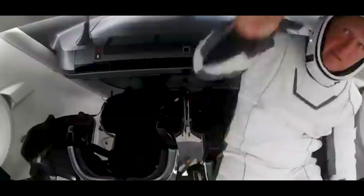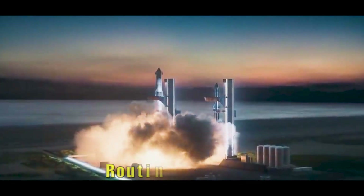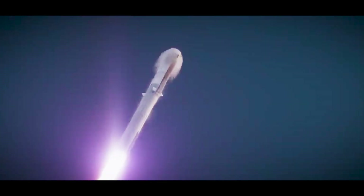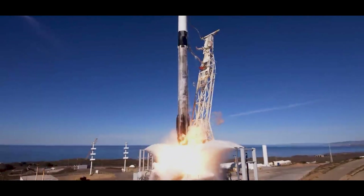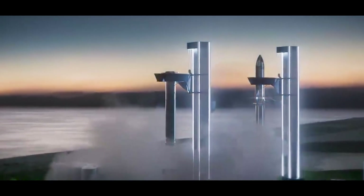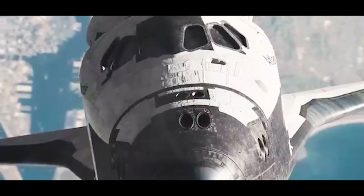SpaceX's goal isn't a record-breaking rocket for the headlines — it's routine access to space. A Starship that can be launched, landed, refueled, and launched again all within hours, not months. Traditional rockets are like throwing away an airplane after every flight; Starship wants to turn rocketry into air travel — fast, reliable, repeatable. The Falcon 9 already made the first stage reusable, but Starship goes further: both upper and lower stages are built to land. The booster uses grid fins to steer back to the launch pad where it's caught mid-air by MechZilla, while the upper stage reenters belly-first, then flips upright to land on its tail.